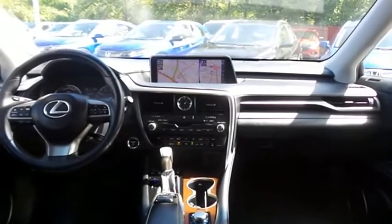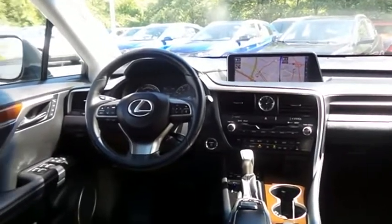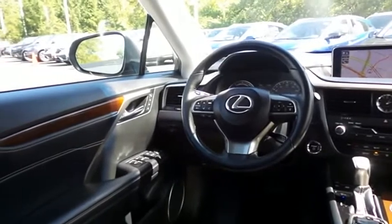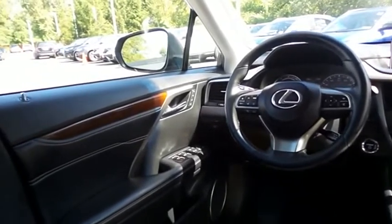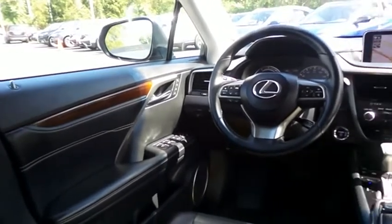This all-wheel drive luxury SUV comfortably seats five with plenty of rear passenger space. This RX450H comes fully loaded with heated and cooled power front seats, memory driver's seat, reverse camera, keyless push-button engine start, dual-zone climate control, and rear air conditioning.